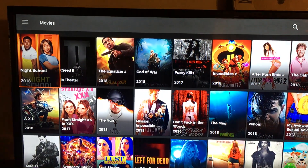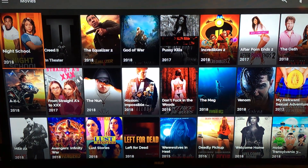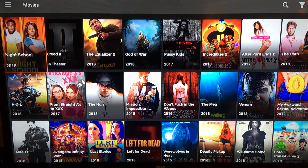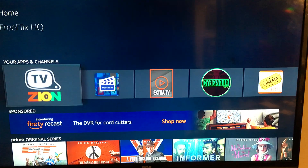So get familiar with all the applications. You can subscribe to my YouTube channel for more videos. I appreciate you watching the video, hopefully you enjoy. Alright, thank you, have a good one.